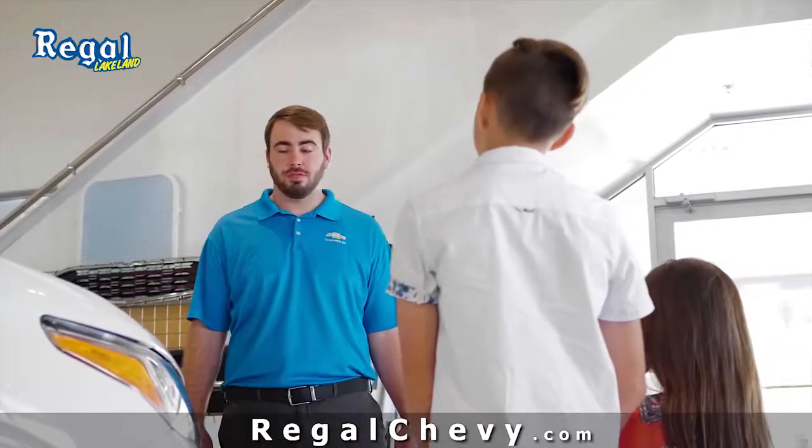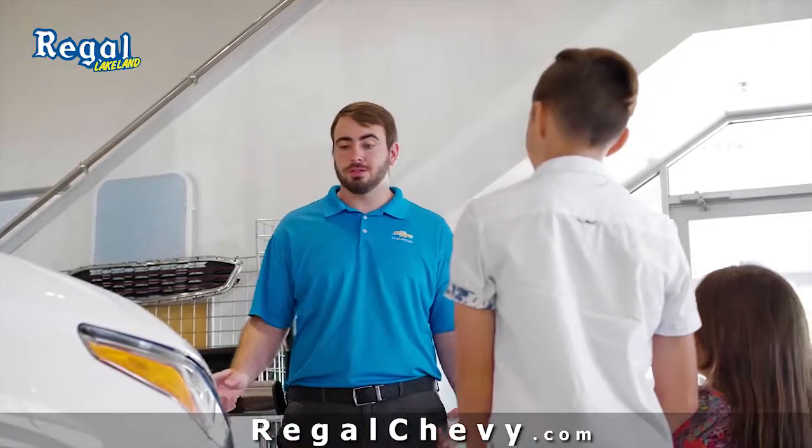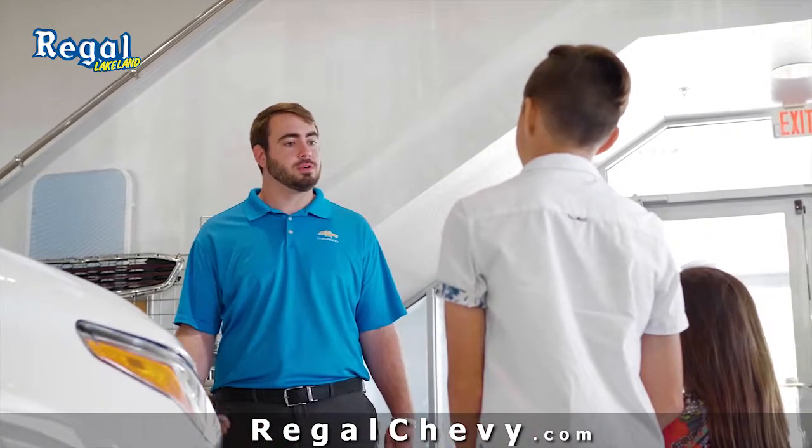This is the all-new 2019 Chevrolet Traverse High Country. Why is it called High Country? The High Country is actually the most luxurious model with the most features.